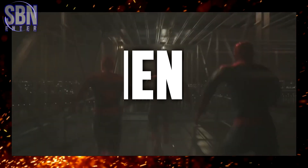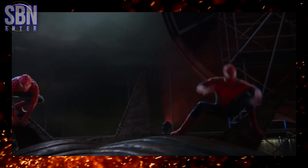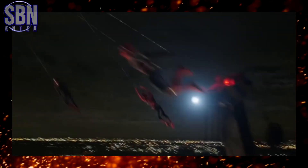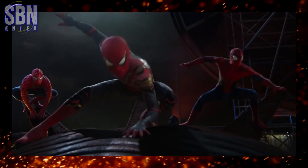Hi everyone, this is SBenanta, back with another video. I think everyone remembers the famous scene from Spider-Man No Way Home where all three Spideys land on the head of the Statue of Liberty before the final battle with the villains. It's no secret that the whole scene with them flying and landing was done using computer graphics, also called CGI or VFX.